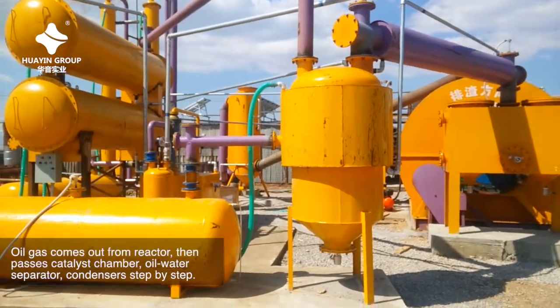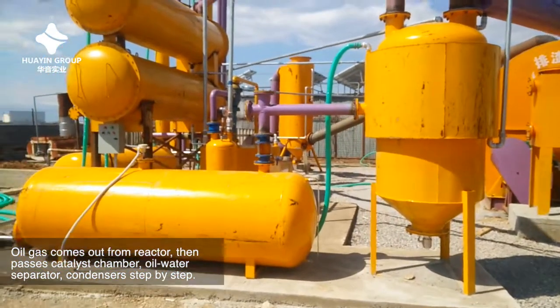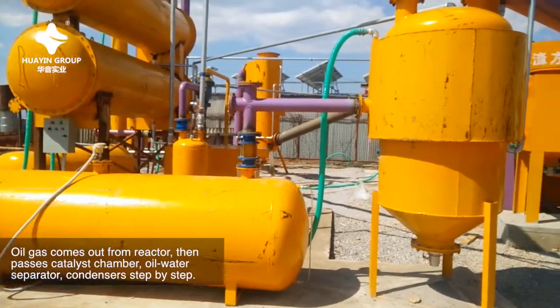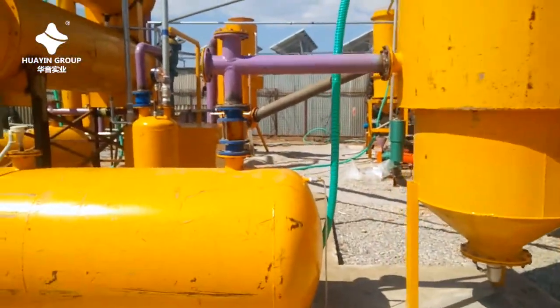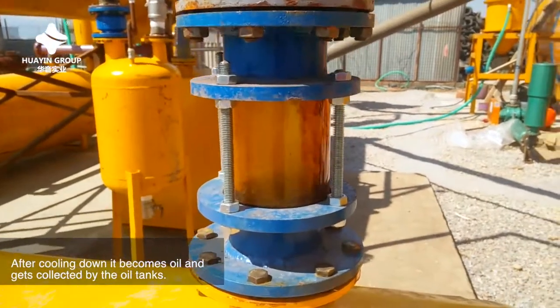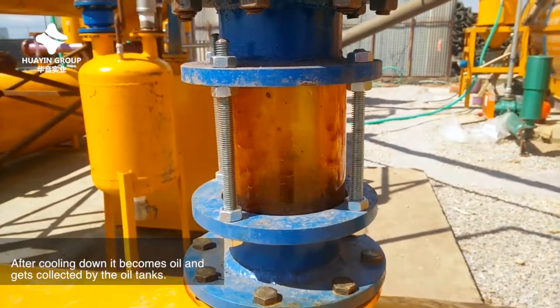Oil gas comes out from the reactor, then passes through the catalyst chamber, oil-water separator, and condensers step by step. After cooling down, it becomes oil and gets collected by the oil tanks.